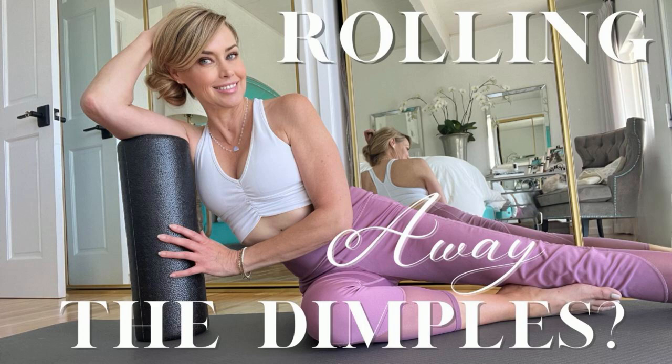While all of these benefits are great, there does seem to be limited scientific evidence directly linking foam rolling to long-term cellulite reduction. Most studies focus on foam rolling for muscle recovery rather than cellulite, so the studies just are not there. However, if temporary cellulite reduction is sought after — perhaps for wearing shorts for the day or going to the beach — spending some time with your foam roller in the morning might be beneficial.